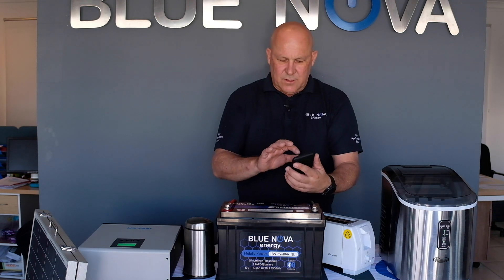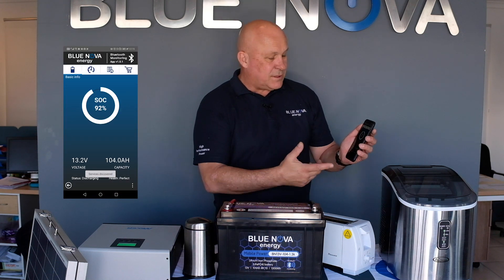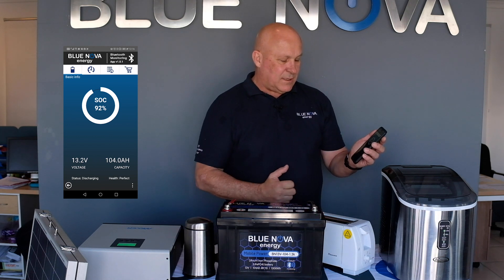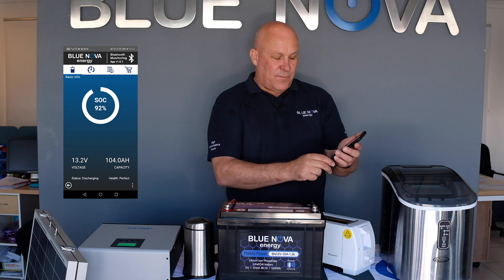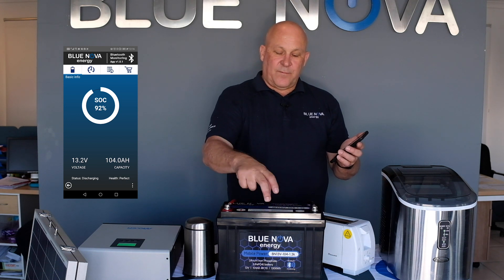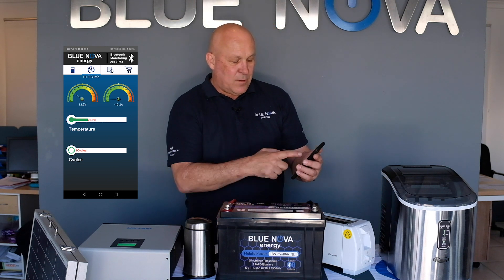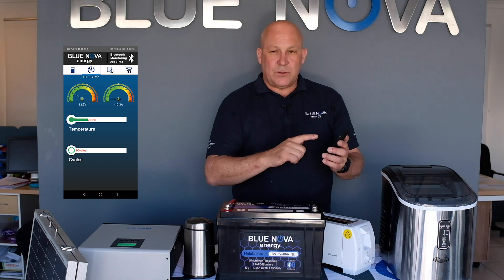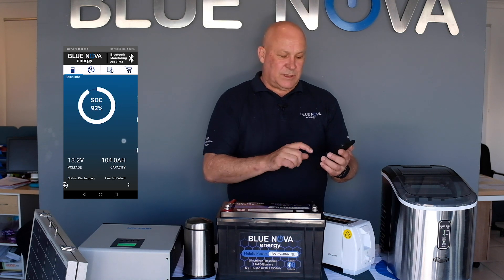So to start, let's just look at some basic information on the screen. We see the state of charge of the battery, we see the voltage of the battery here at 13.2V, and we see the capacity of 104 amp hours for this battery as it's set up. Then if we go to the next screen we can see the voltage indicated, so you can see if you're overcharging the battery, maybe to 14-15 volts. You can also see the current that is drawn by either discharging or charging the battery.